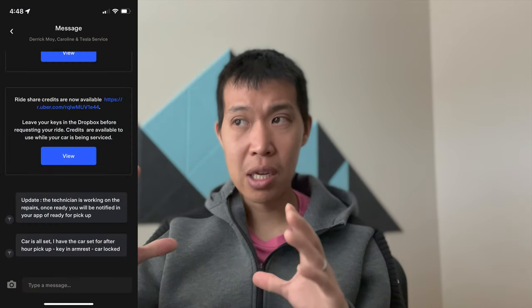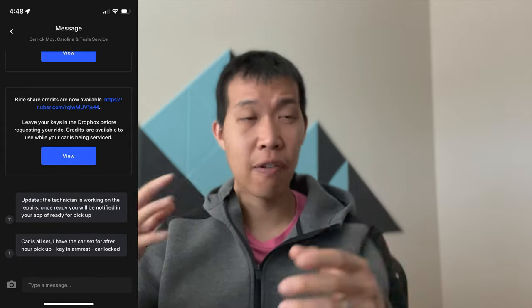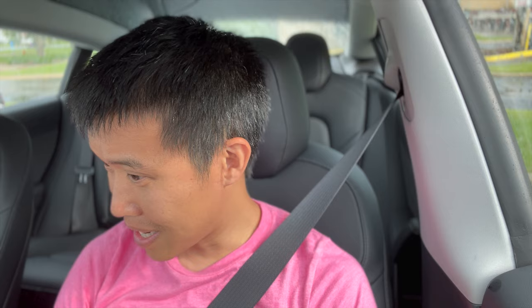I'll check back in when I get the documentation as well as when I get the call. The $100 credit should allow me to get a ride back there so I don't have to inconvenience any of my family members. I just got dropped off by a nice Uber driver from New Jersey. We're here to test and see if the car still makes that noise from the right control arm.